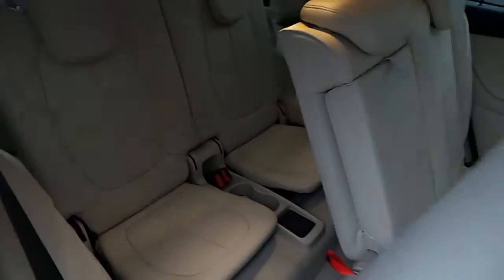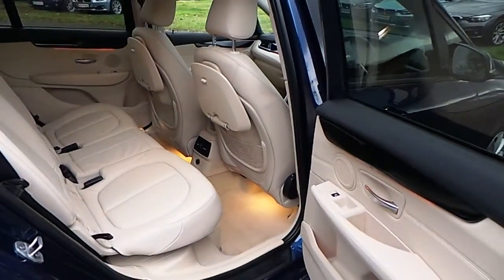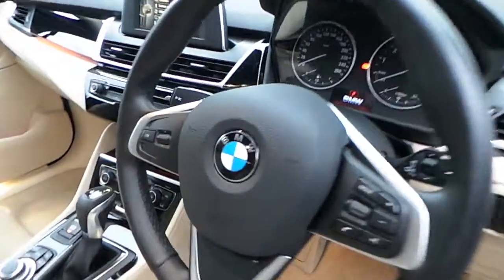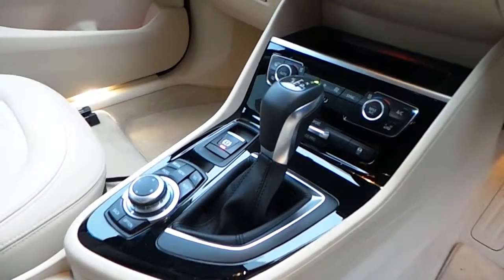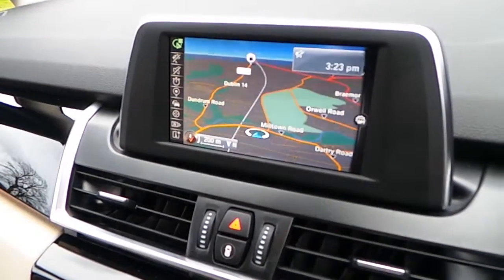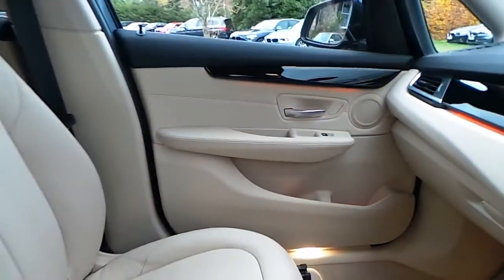Now we'll show you the third row seating. Features include electric windows, electric mirrors, powered boot lid, automatic headlights, sports leather steering wheel which is multi-function, automatic transmission with sport, comfort and eco pro modes, air conditioning, CD radio, DAB digital radio, BMW connected drive, BMW satellite navigation, high gloss black trim, and of course that oyster leather interior.